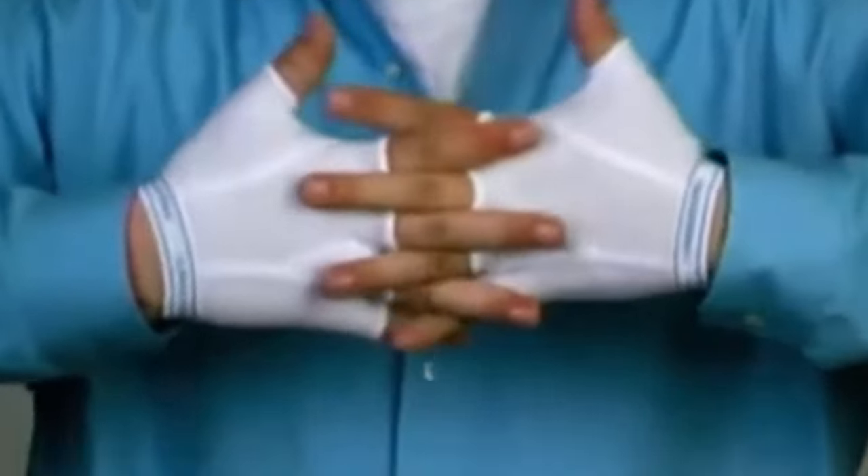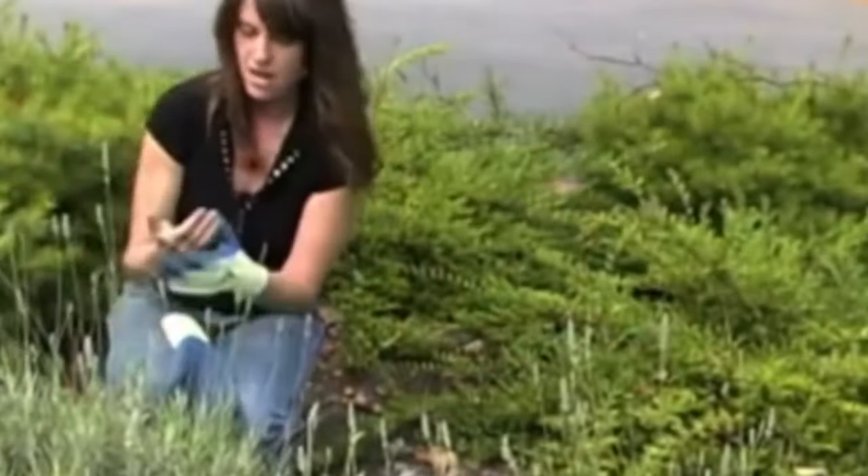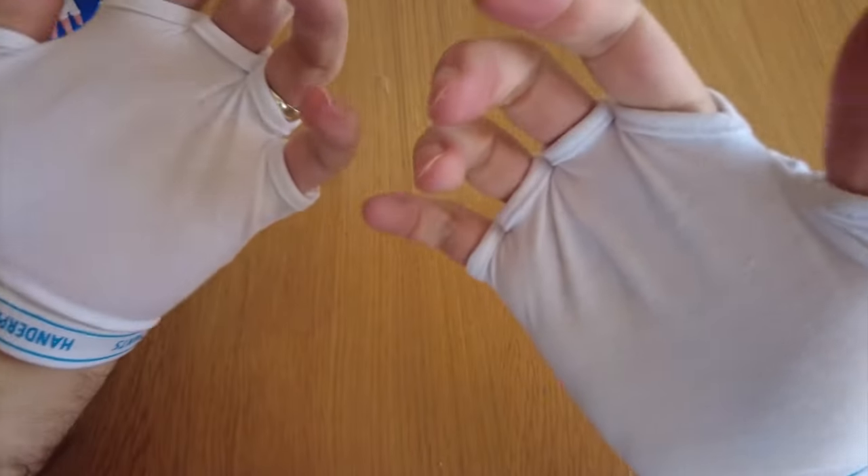At number 12, we have Handerpans — the underpans for your hands. Made from 95% cotton and 5% spandex, these fingerless gloves have the look and feel of men's briefs. Slip them on under your regular gloves for extra warmth and protection from annoying chafing.